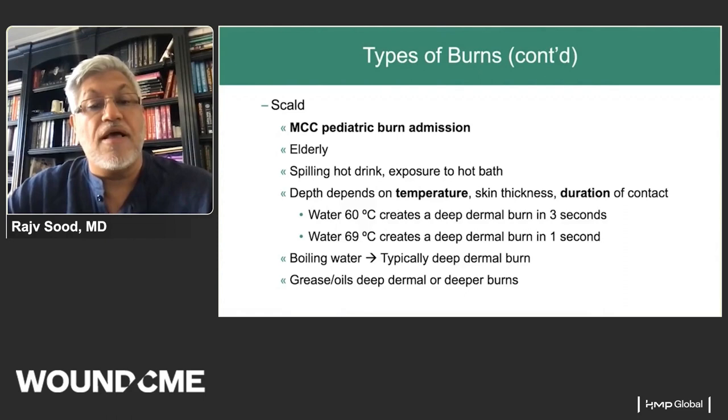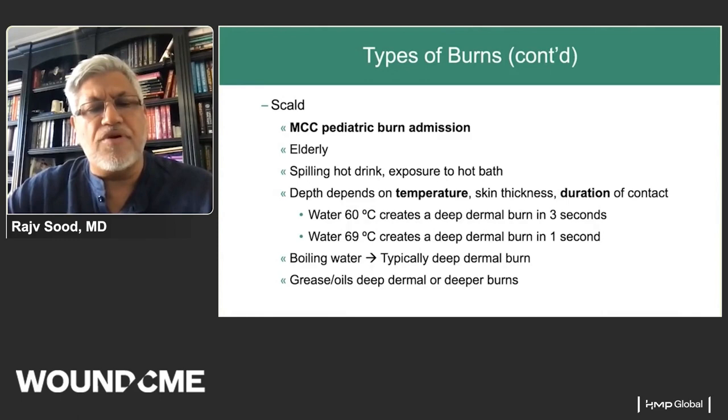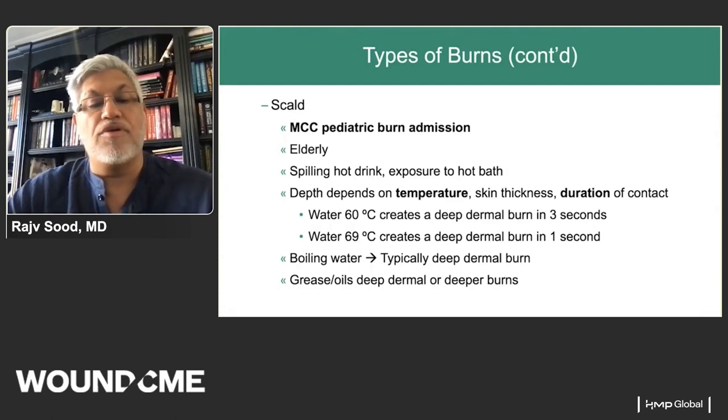Scald burn is the most common cause for pediatric and elderly burn admissions — from spilling hot drinks, microwave exposure, ramen noodles, or hot baths. The depth of burn depends on temperature, skin thickness, and duration of contact. For example, water at 60°C creates a deep dermal burn in about three seconds, while water 10 degrees warmer does so in one second. Grease and oil burns, due to their ability to bind proteins, tend to cause deeper dermal burns.